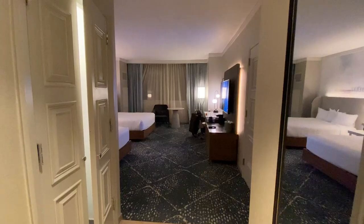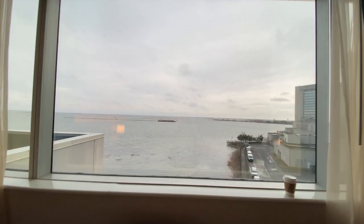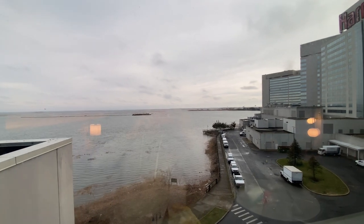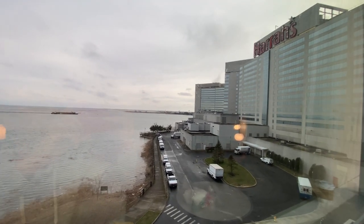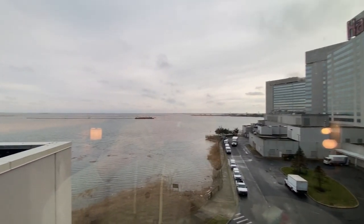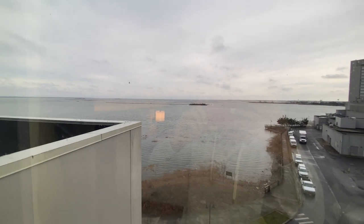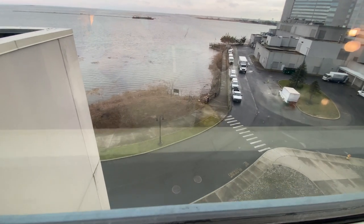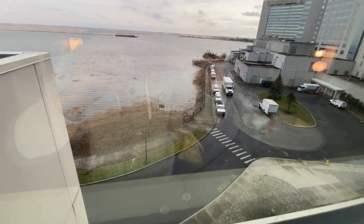So let's take a look. Not much of a view where I am because I rented a low floor, and it's actually a comp room, so basically they gave us a lower floor. But it's not too bad — you can still see some water. This is toward the back of the casino.